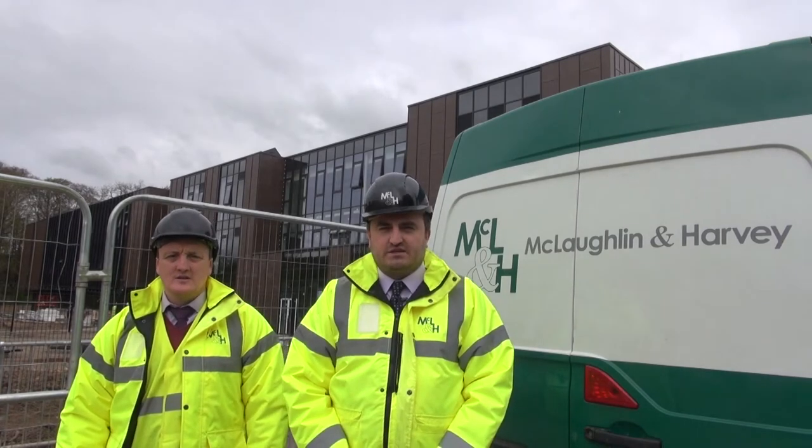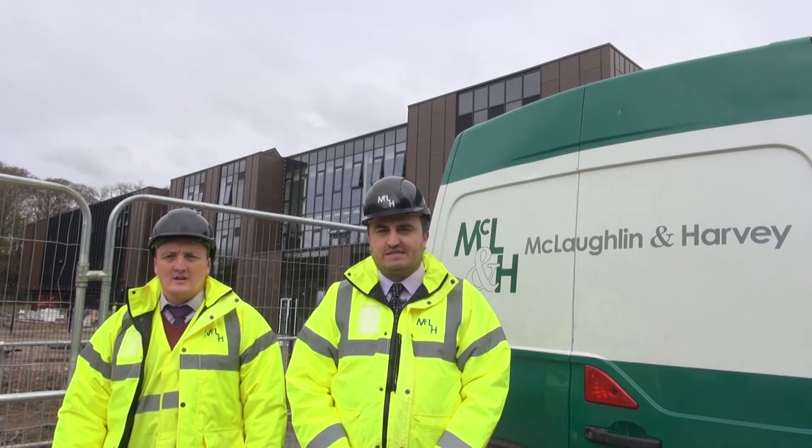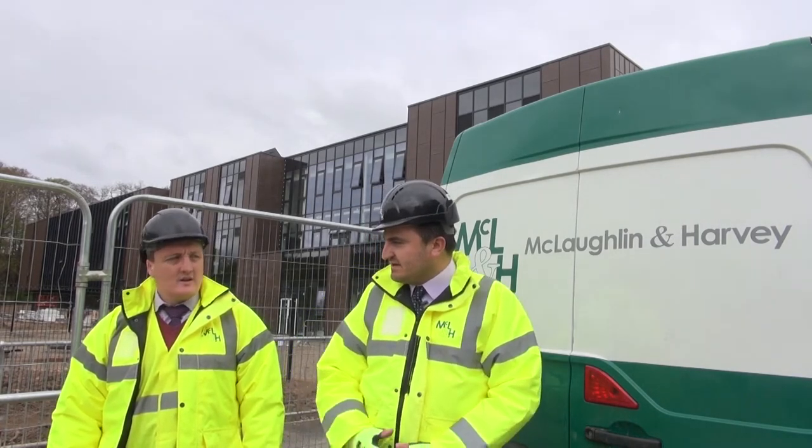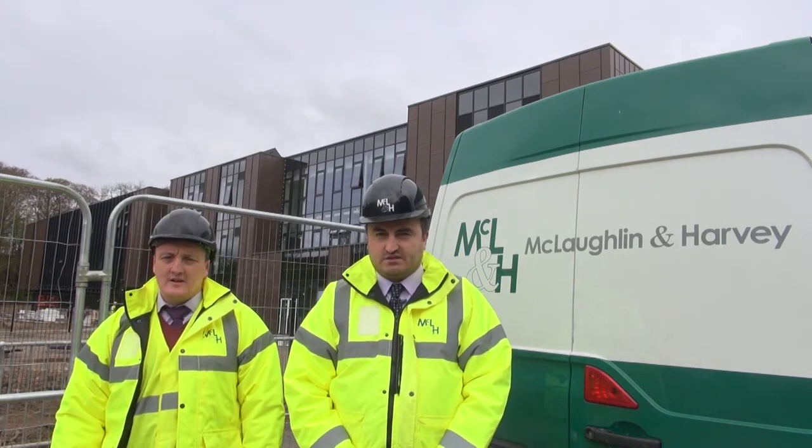Hello, this is Fatos Leshy from McLaughlin and Harvey. We're at Langley Primary School for the second progress video. To my right-hand side is my colleague and site manager Don Rice. We'll take you inside to have a look.